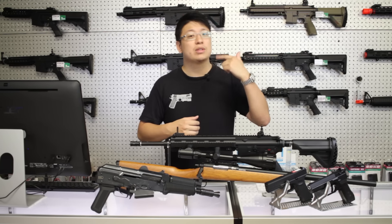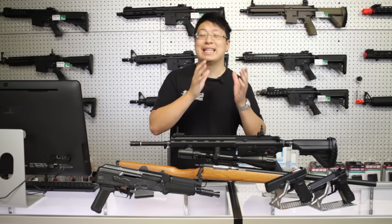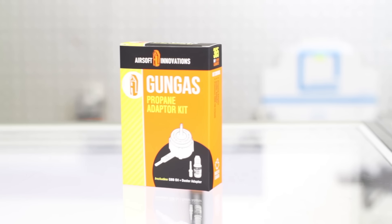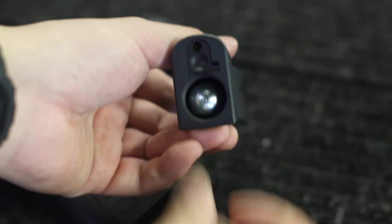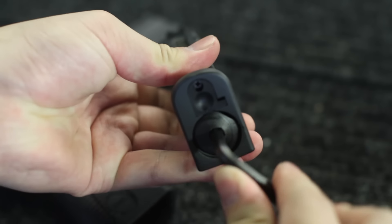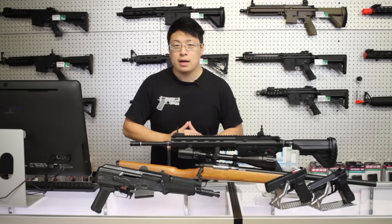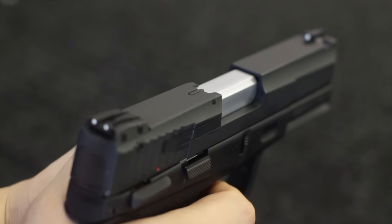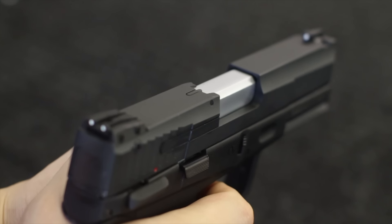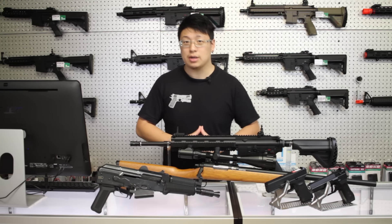Most green gas guns can accept propane with an adapter, but you'll have to add in the oil yourself. CO2 is compressed carbon dioxide, often sold in 12 gram capsules, that's installed into the gun or the magazine rather than being filled up like a butane lighter. CO2 is higher pressure than green gas, so the main advantage is higher power and a harder kick. But not only can they be too powerful for many fields, but the higher pressure does often lead to more broken parts.